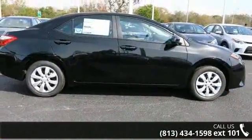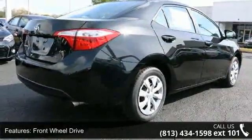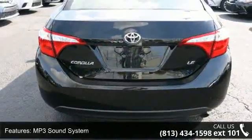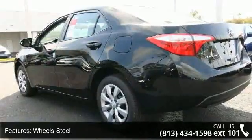Enjoy these notable features: front wheel drive, MP3 sound system, steel wheels with wheel covers, telephone hands-free wireless connection, remote keyless entry, trip computer, tilt wheel, traction control, and ABS 4-wheel brakes.